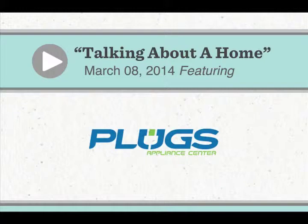Tell everybody about Plugs Appliance. Plugs Appliance is a locally owned appliance store with two locations in the area — Sam Rittenberg, and a new location in Mount Pleasant right next door to Sesame Restaurant.